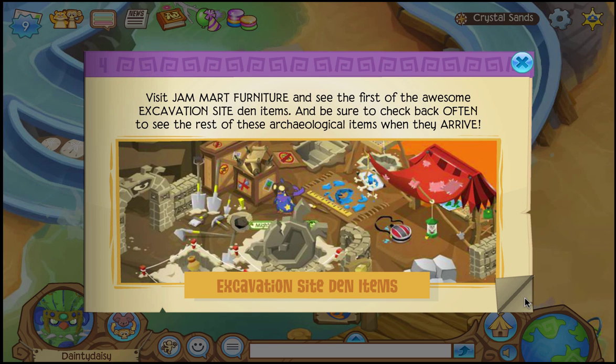Visit Jam Mart Furniture to see the first of the awesome excavation site items, and be sure to check back often to see the rest of these archaeological items when they arrive.